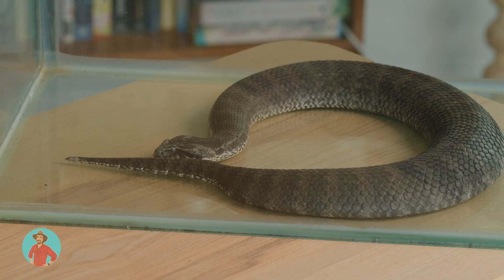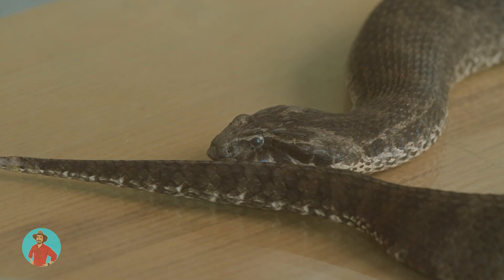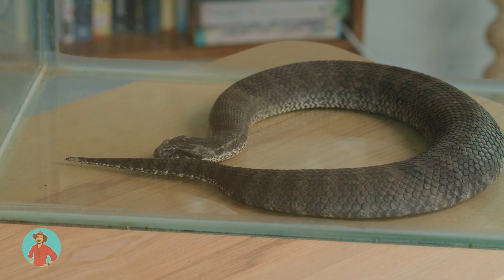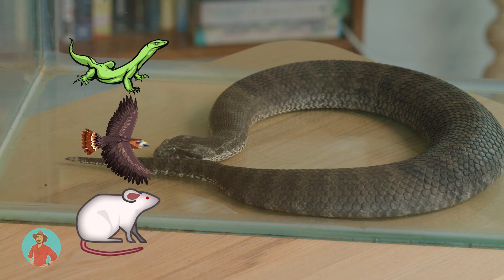Another amazing thing about these death adders is they don't lay eggs — they have live birth. A big female death adder will move around until early spring, find the best warmer spot so her babies will develop quickly, and then around late spring she will give birth to up to 18 little tiny wriggly death adders. They're so cute when they're tiny! In the wild, death adders don't have it very easy. They have a lot of predators — larger lizards, birds, even rats like to eat the small death adders. Foxes will eat them. Sometimes they're even stepped on by cows. Those poor little guys — they can't catch a break.